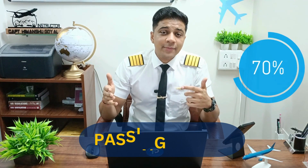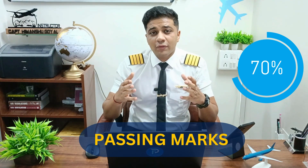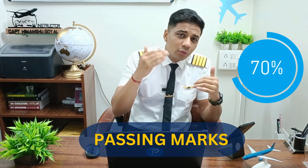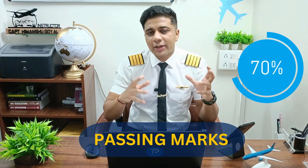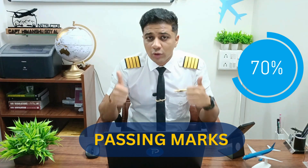We have four sections and 60 minutes, which means you only have 15 minutes per section. The questions are very easy — they're not going to be too tough. Assuming 10 questions each section, you will get about 40 questions total. Some sections may have 15 questions, but normally they only give you 10 questions per section.